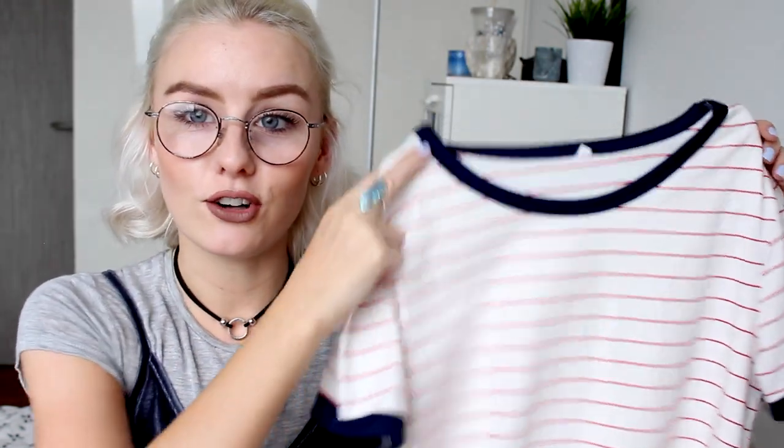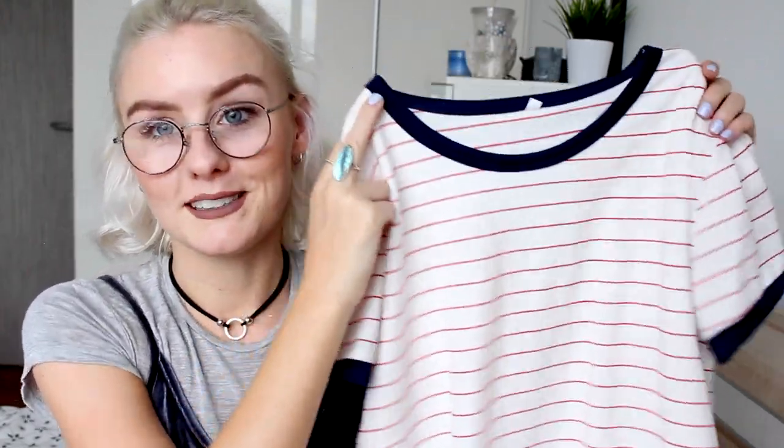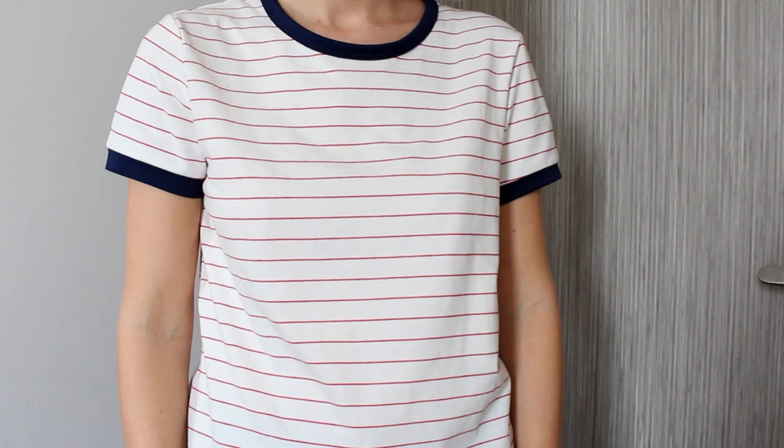Apparently I needed another striped t-shirt so I've added another one to the collection of literally about 100 t-shirts. But this one is different — it's this really sweet white t-shirt with red stripes and navy detail around the neck and the arms. It's just something I haven't got yet. I just can't live without striped t-shirts. I think I will be buying them for the rest of my life.